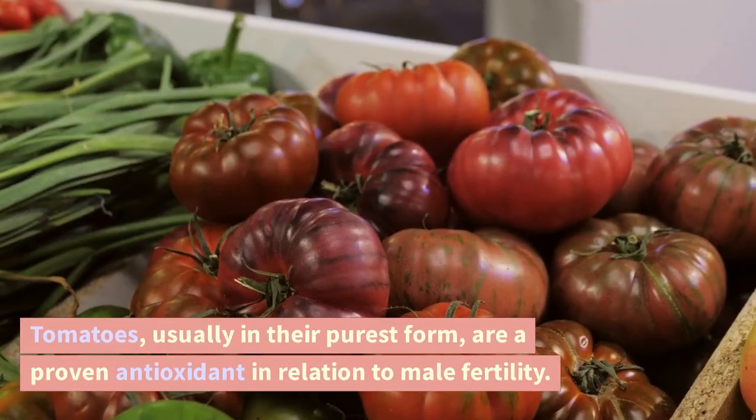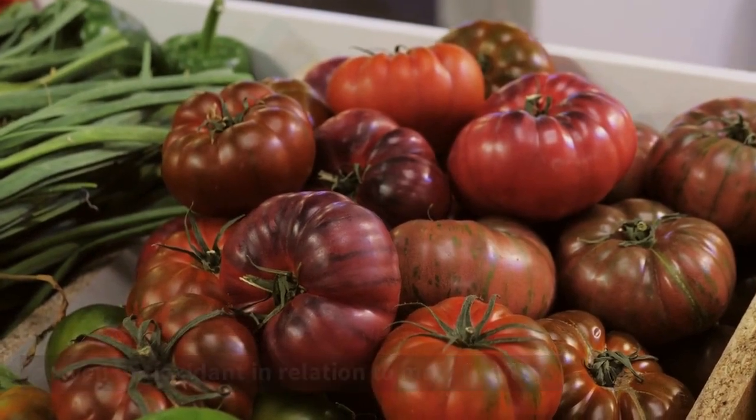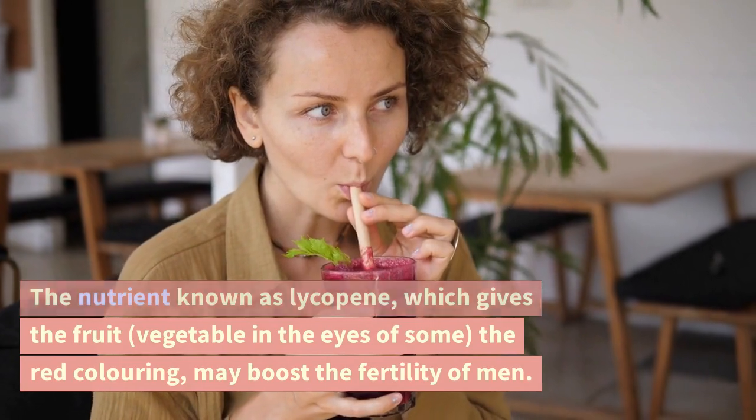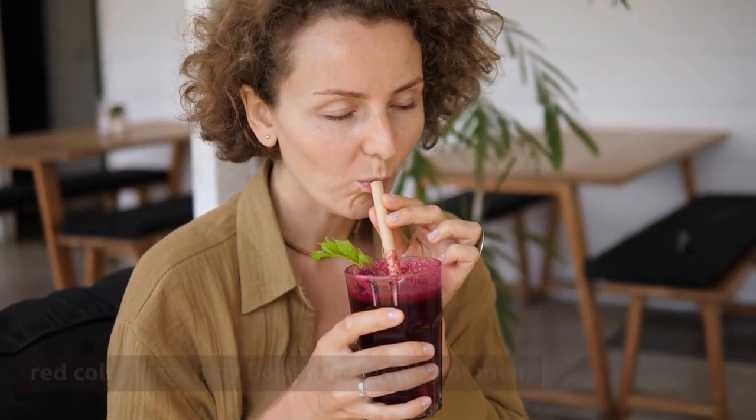Tomatoes, usually in their purest form, are a proven antioxidant in relation to male fertility. The nutrient known as lycopene, which gives the fruit — a vegetable in the eyes of some — its red coloring, may boost the fertility of men.